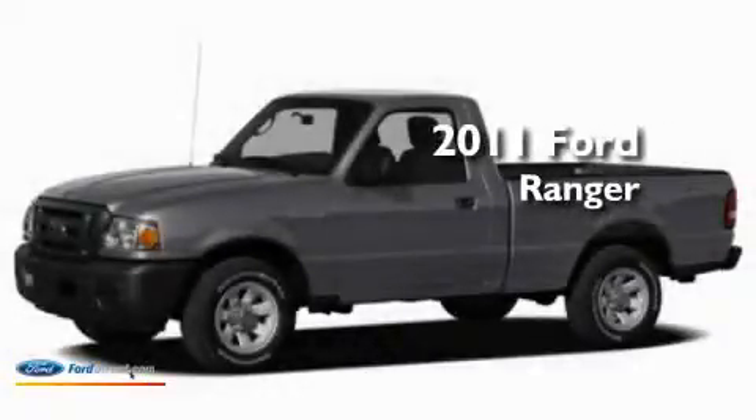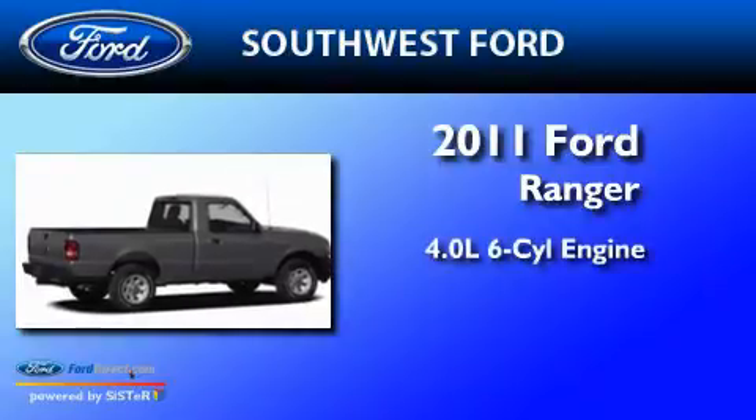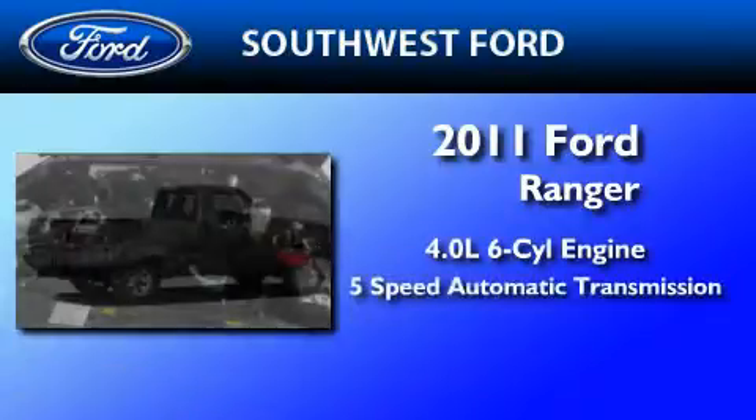This is a brand new 2011 Ford Ranger. It features a 4.0-liter 6-cylinder engine and a 5-speed automatic transmission.